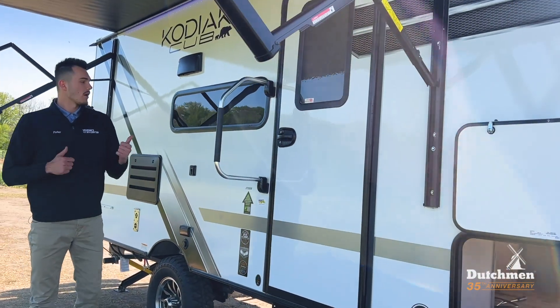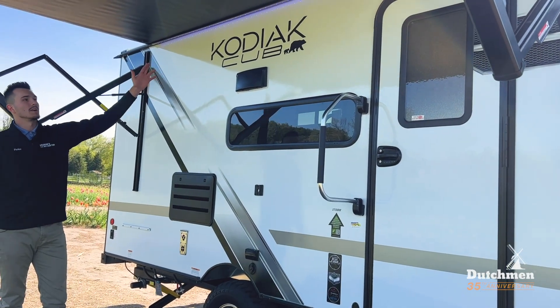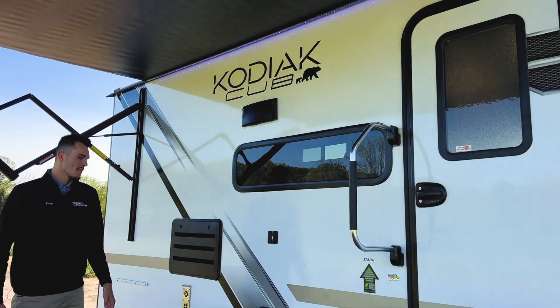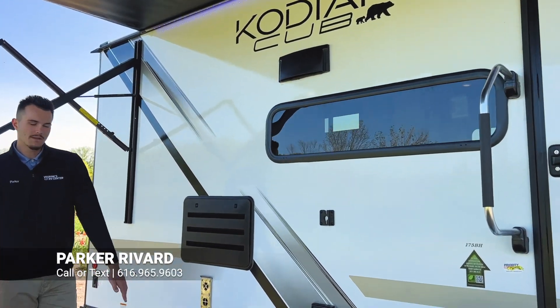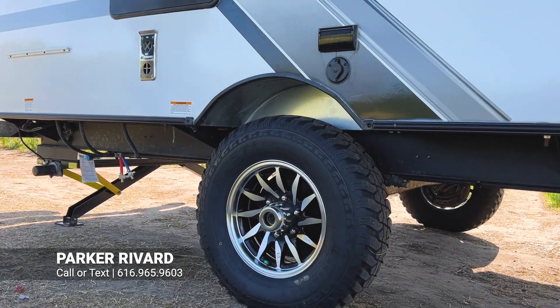With our Kodiaks, we are going to have that beautiful fiberglass on our side walls. I love this LED running over on our power awning — it really makes our color scheme pop on this one. And as we mentioned in the beginning, this is going to be a single axle camper, super lightweight for you guys heading down the road.